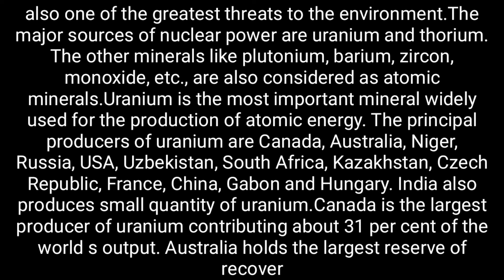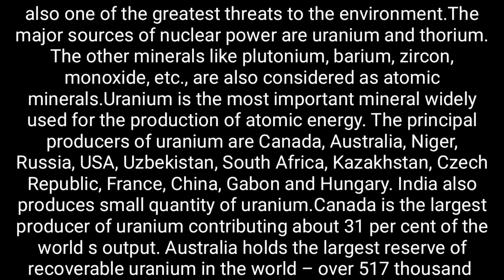The principal producers of uranium are Canada, Australia, Nigeria, Russia, USA, Uzbekistan, South Africa, Kazakhstan, Kyrgyz Republic, France, China, Gabon, and Hungary. India also produces a small quantity of uranium. Canada is the largest producer of uranium, contributing about 31 percent of the world's output.